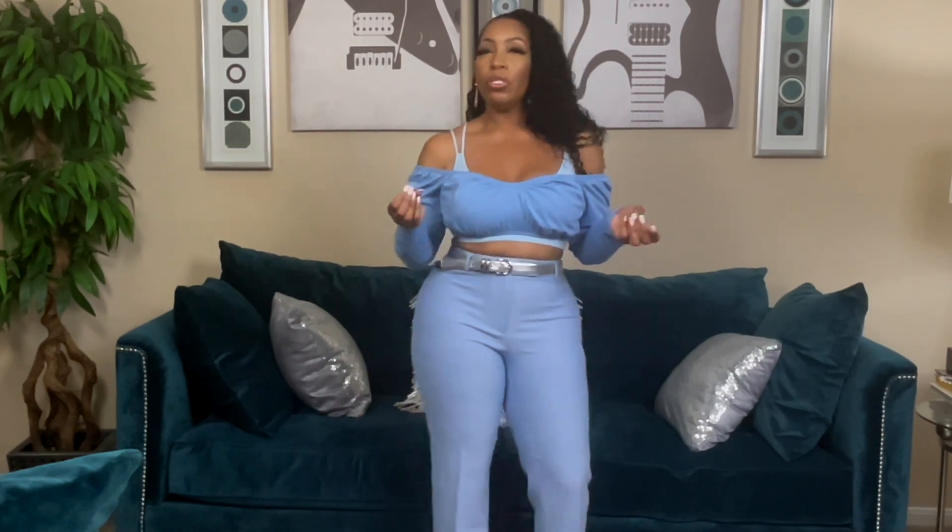I paired the pants with a little bralette from Ross for $4.99 — just a plain little bralette. Then I paired it with a really cute off-the-shoulder top from ASOS. These purchases were made at three different times throughout the year; I did not buy them to go together. When I was styling for this video and looking for monochromatic pieces in my wardrobe, I kind of came up with this combination. I absolutely love this blue look.